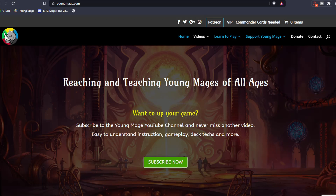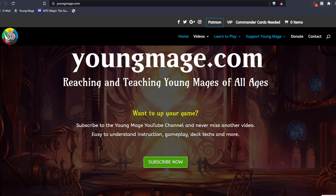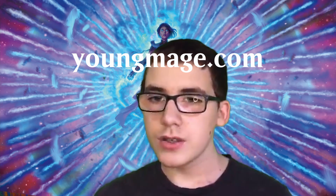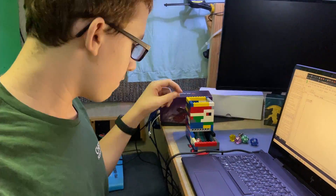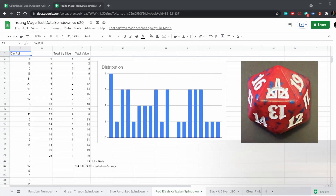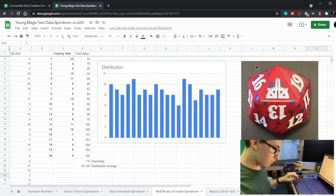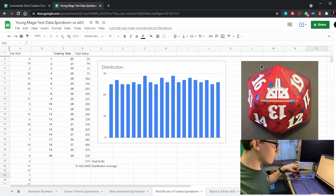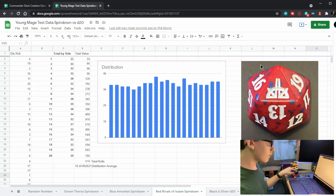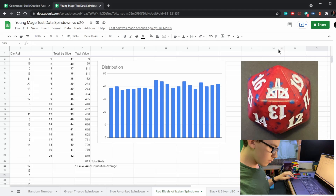If you would like better pictures of the tower we made, they're on youngmage.com — just look for the post about this video. We'll calculate the average distribution and graph the distribution using a Google Sheet that shows us the results in real time.